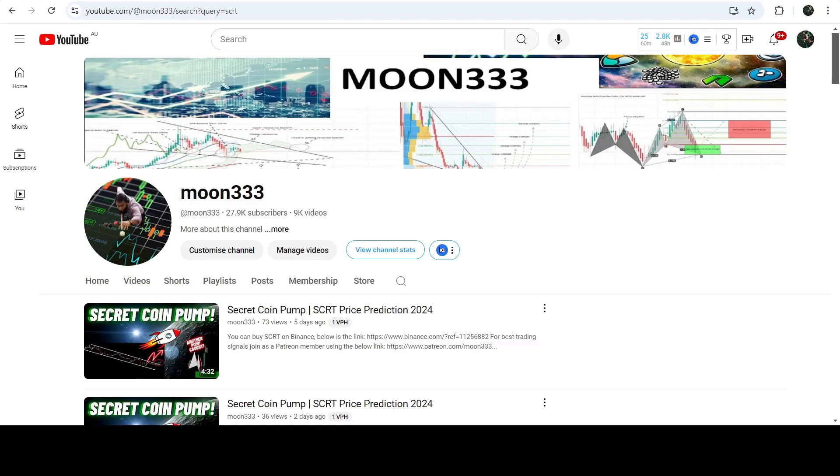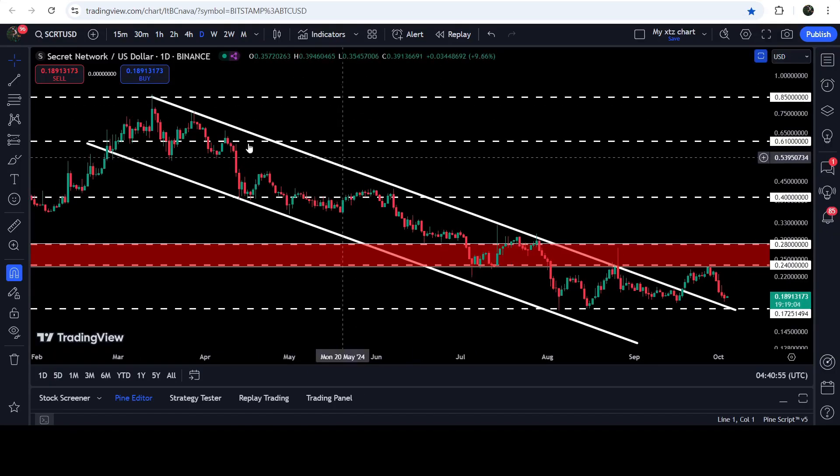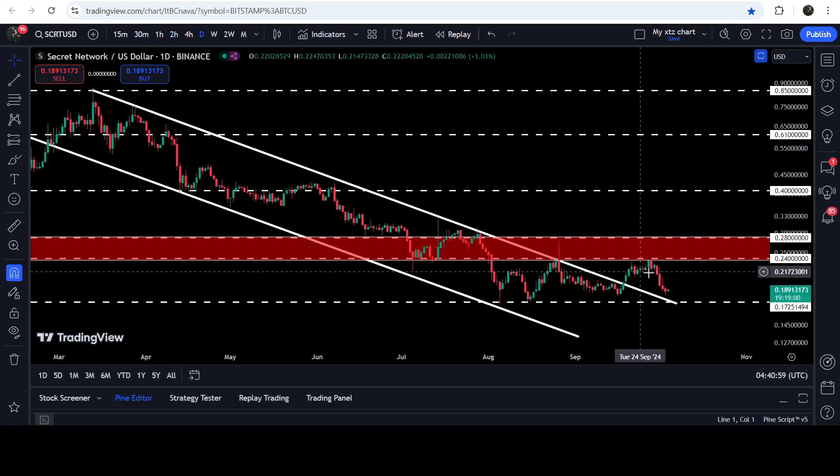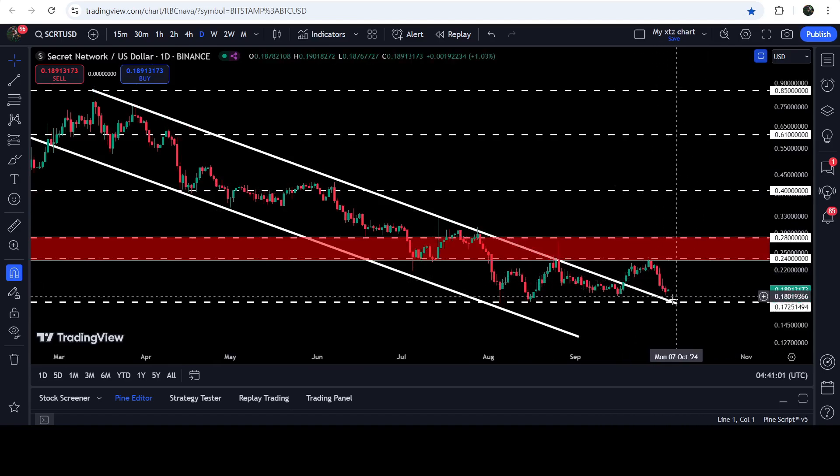Hey friends, this is Atipo here. Welcome to the new update on Secret (SCRT). In my earlier videos I was showing you that Secret had broken out of a quite long-term down channel on the daily time frame chart. Now if we take a look at the live daily chart, you can see that after the breakout the price is now about to retest the previous resistance of the channel as support.